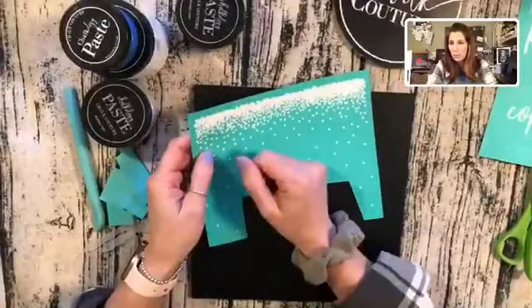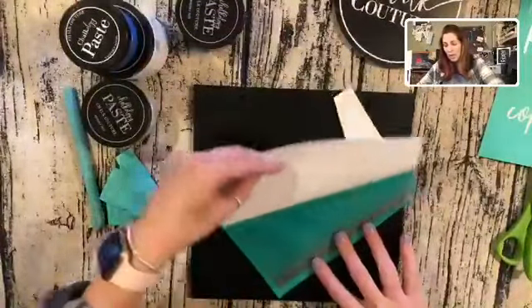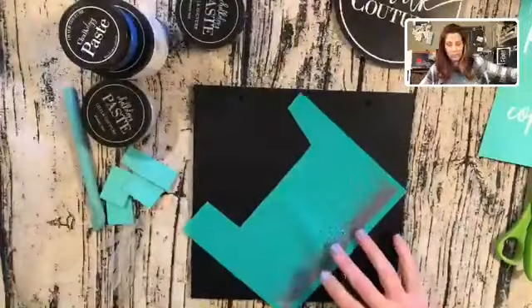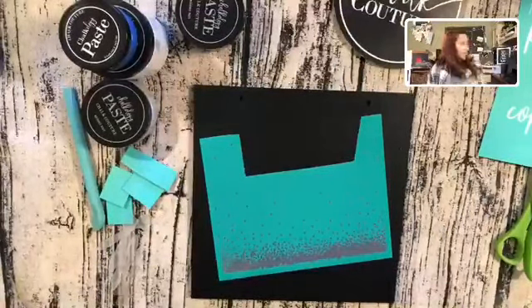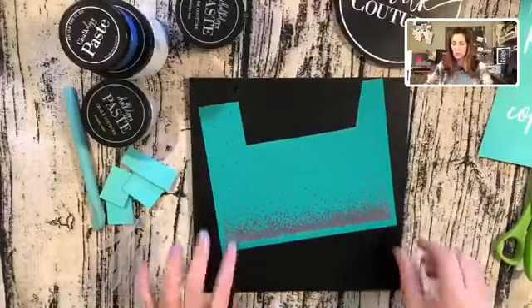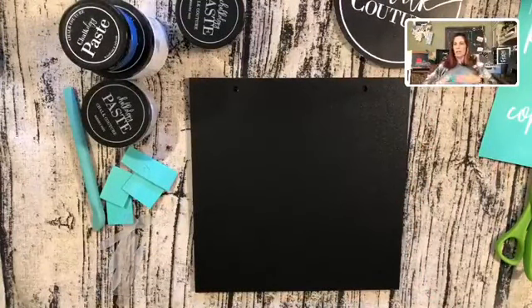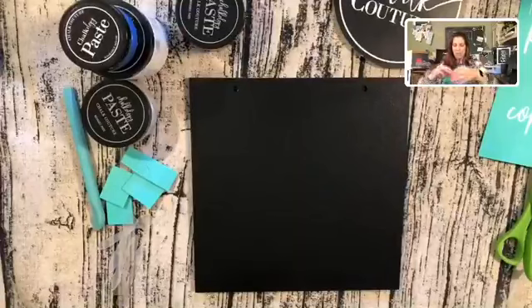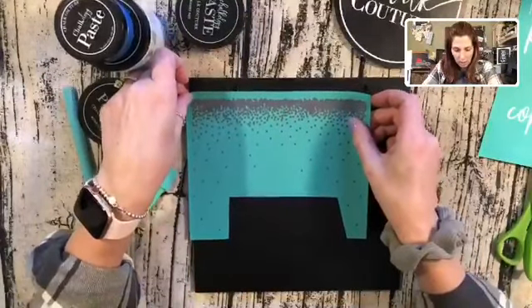When you get your transfers and need to remove them from the carrier sheet, I always tell people: please don't pick at your corners — rub your finger right over the edge to get it started. Flip it over and remove your carrier sheets from the transfer. Now this is a brand new transfer so it's definitely sticky. I don't have a towel, so I'm going to do something called 'fuzzing it up' — I'm going to stick it on my t-shirt just to get a little bit of fuzz on the back so it's not as sticky.